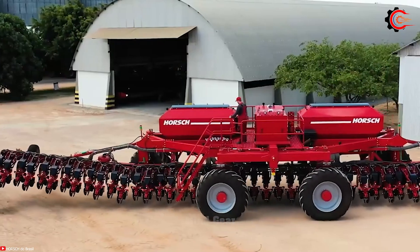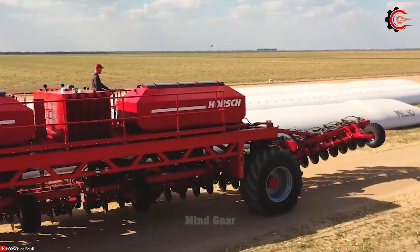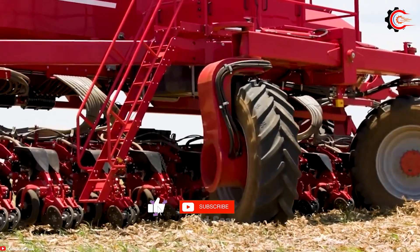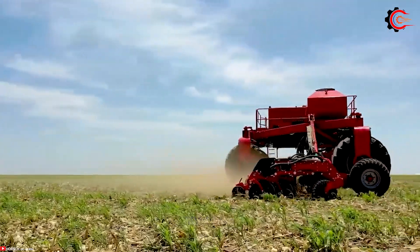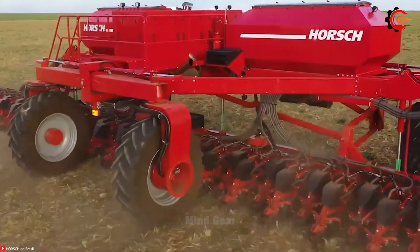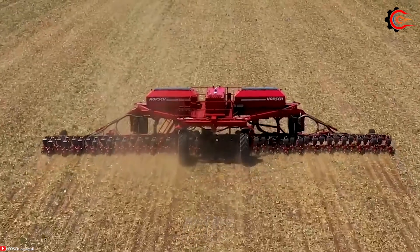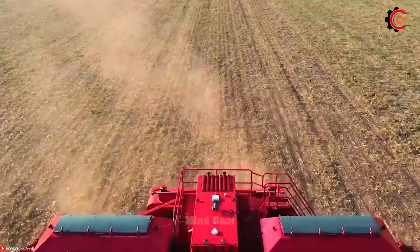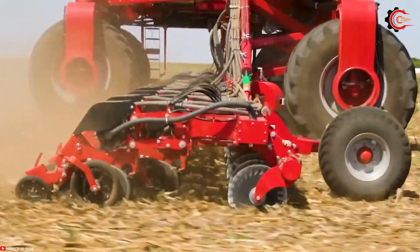Boasting an impressive 24-metre working width and a vast 12,000-litre tank capacity, it ensures efficient and rapid planting over vast areas. Its centralized motor unit and seed hoppers streamline operations, enhancing precision and reducing wastage. With seed row spacing and depth adjustability, it's versatile and can accommodate various planting needs. The Horsch Road G500 represents a significant leap forward in planting technology, offering unparalleled efficiency, accuracy, safety and sustainability.